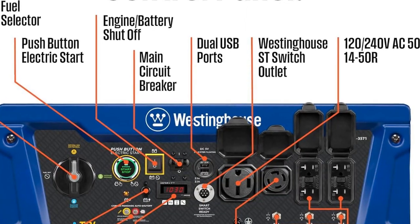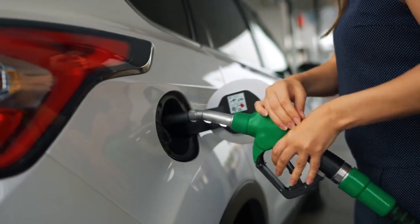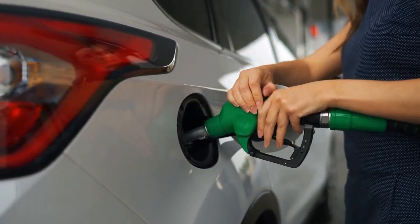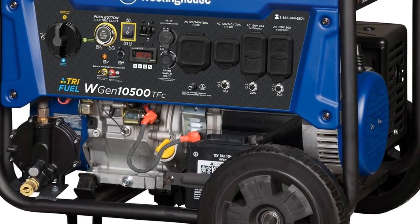The generator is designed to be plug-and-play with minimal assembly required. It comes with all the necessary components, including an oil bottle, oil funnel, spark plug wrench, remote, and user manual. This makes it easy for users to get started right out of the box.